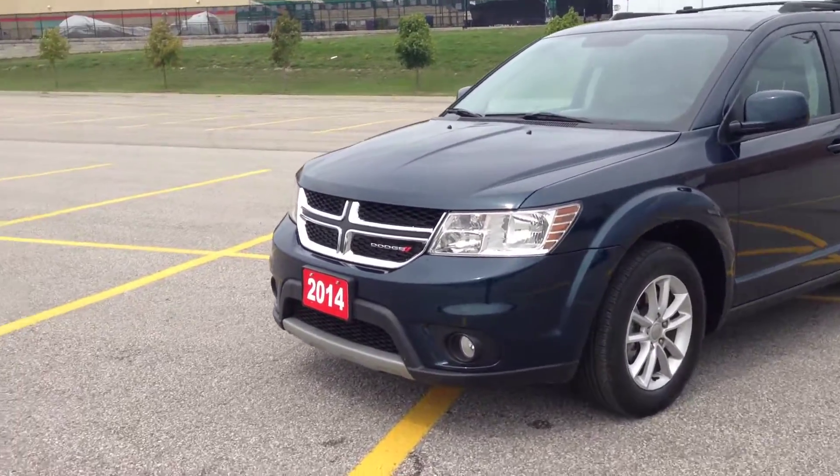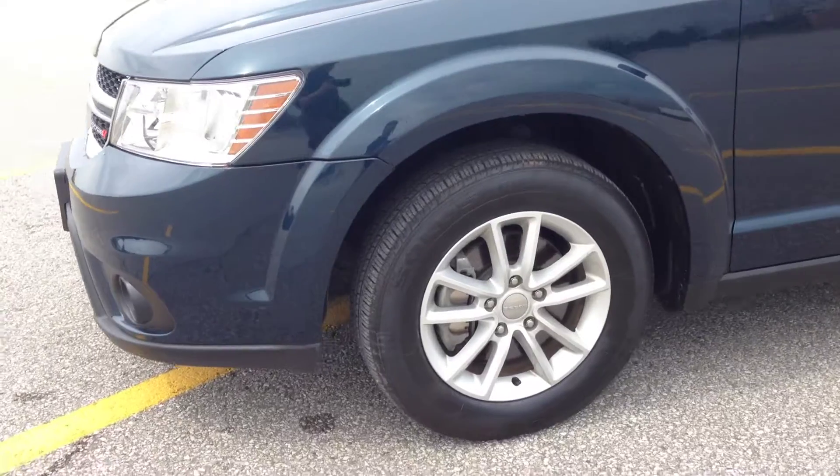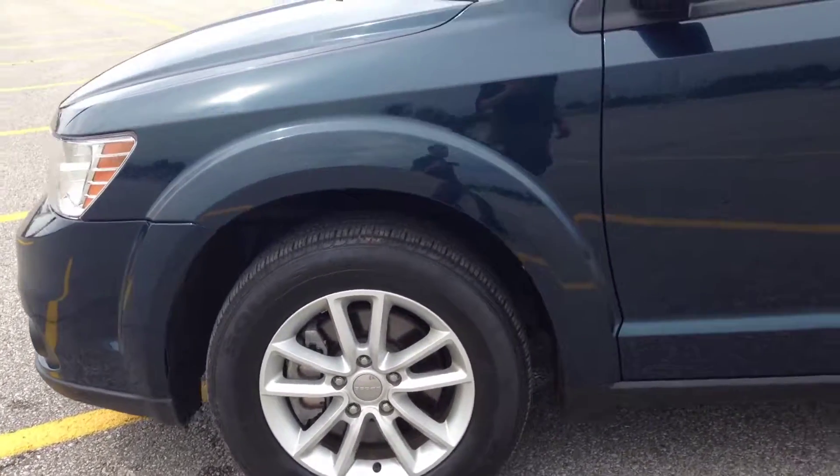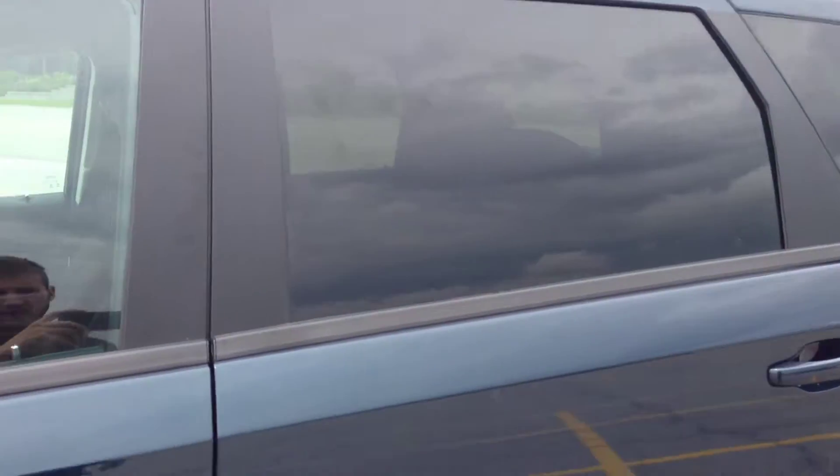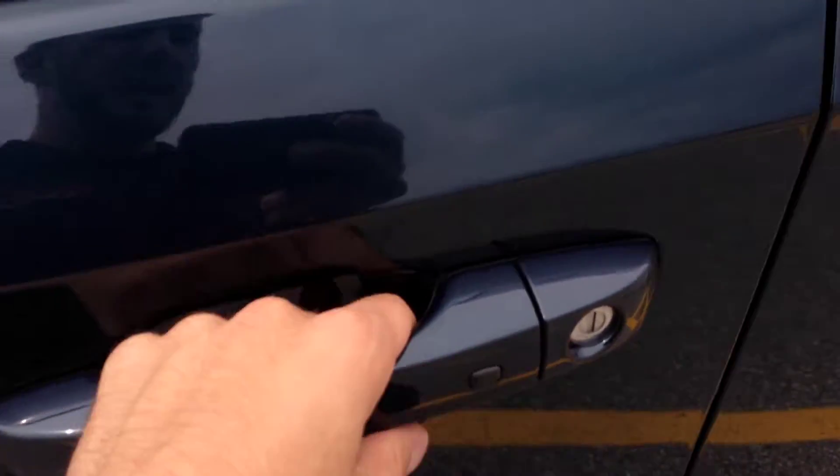It comes with fog lights and daytime running lights. We have the 17-inch wheels with TPMS sensors, the roof rails, dark tinted windows, and it comes with a new passive entry system, which you can simply unlock the door by placing it in like so, and lock it by pushing this button.